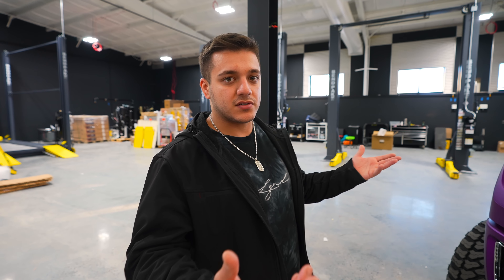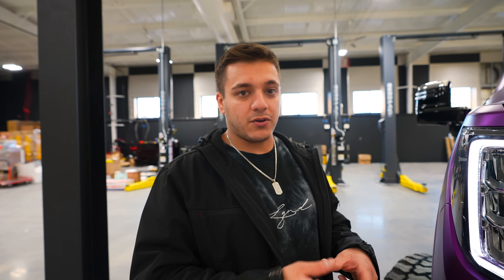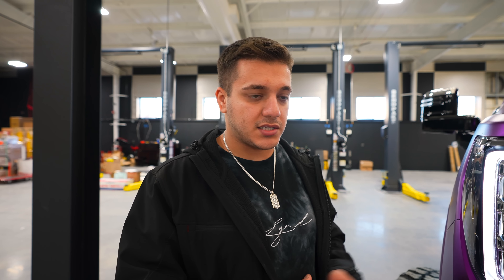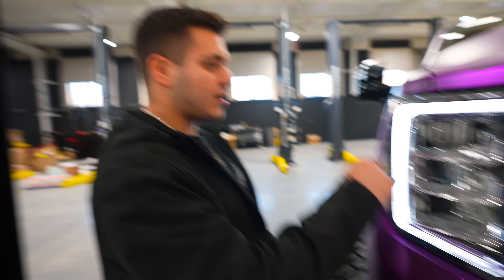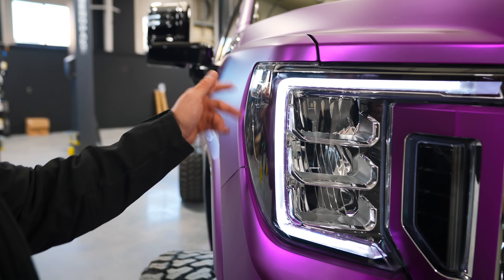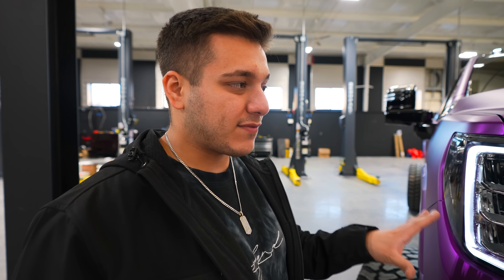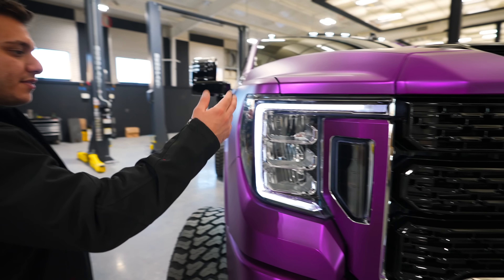For the first time ever, we did wrap inside the headlights. Normally I say we won't do that because over time wrap in headlights can peel, bubble, or do weird things from the trapped heat. But we only did the outside edge of the C-bar, so you see the purple from the side but not from the front. That small area sits sandwiched between the outer bezel, so even if it starts lifting it won't get past that bezel. Anyone who wins this and later removes the wrap will need to open up the headlights.